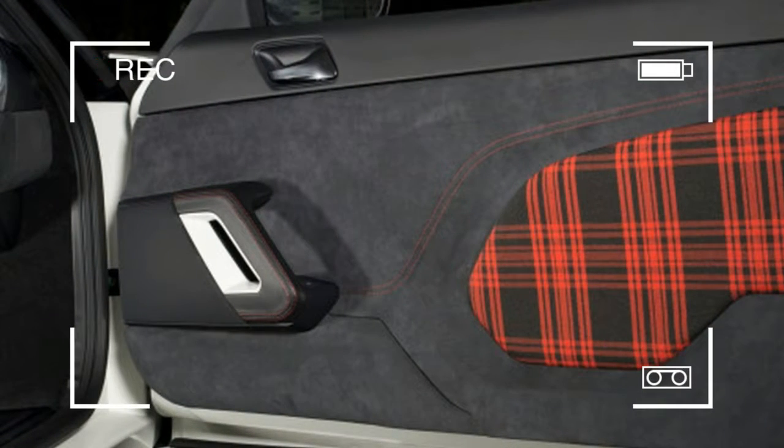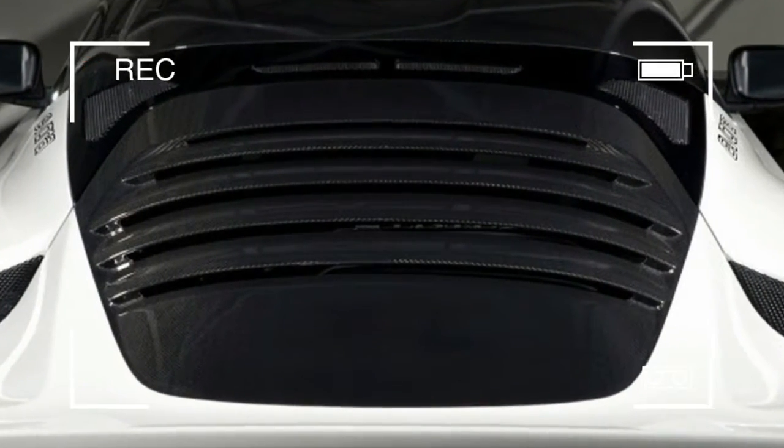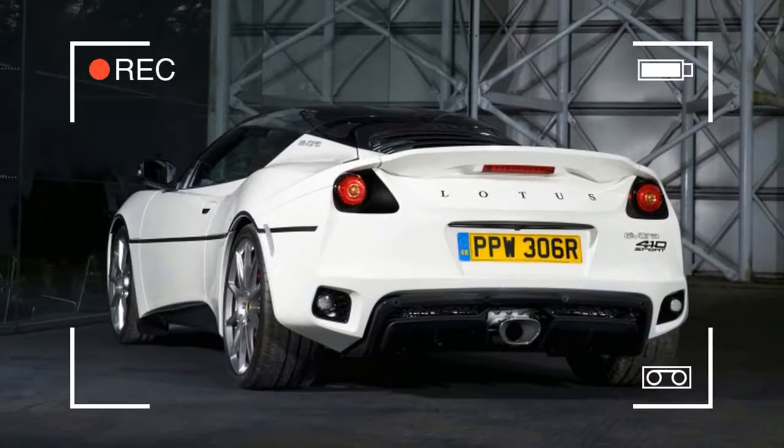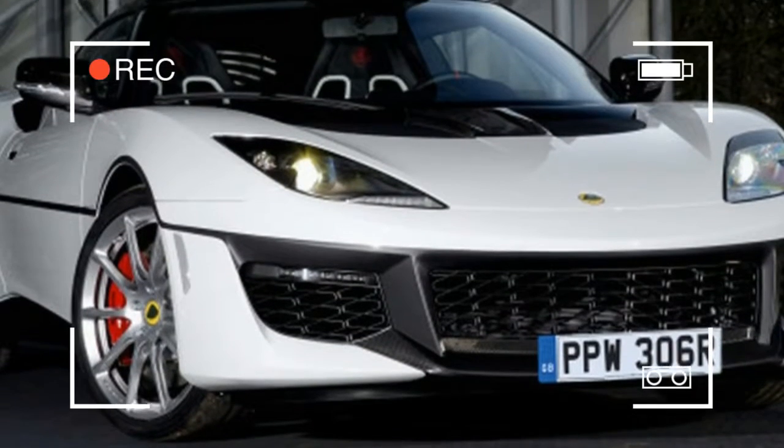Another nice touch is the Evora name on the panels just after the side windows — written in the same font as the classic Esprit. Lotus also points out that the bare carbon fiber engine cover is meant to look a bit like the glass hatch of the original car.